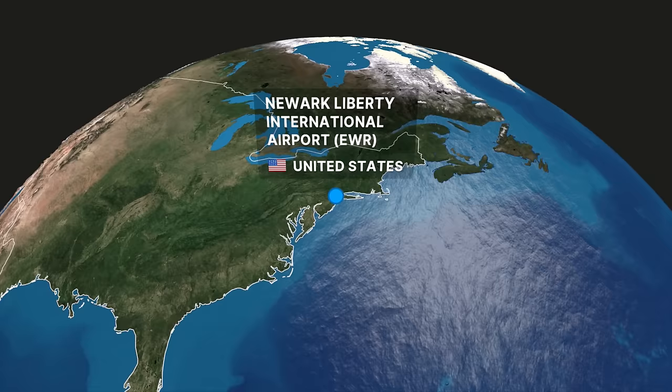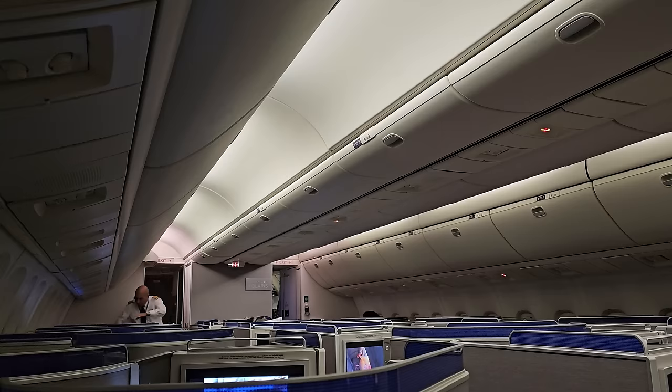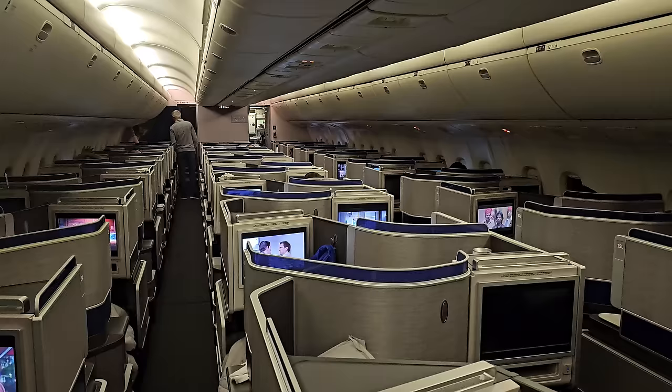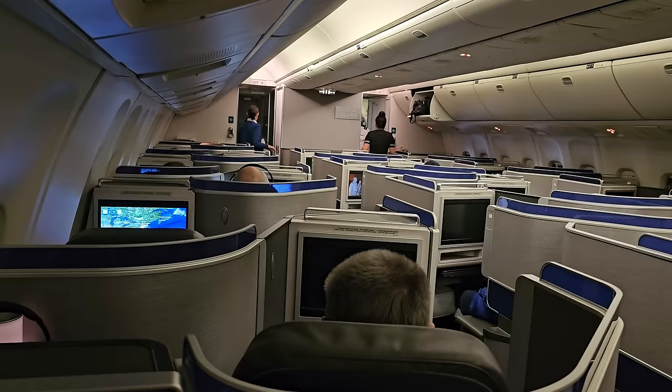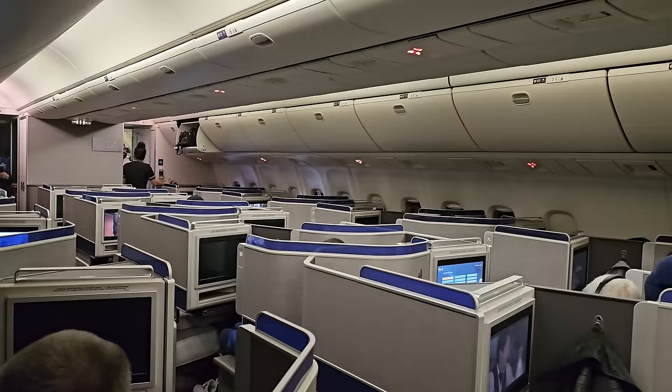Today's flight, UA110 from Newark to Heathrow, would be only 6 hours and 18 minutes from take-off to landing. This is one of 7 daily flights United has from Newark to Heathrow. Now that we're up in the air, let's have a good look at this United Polaris business class cabin and seat. Because the 767 is relatively narrow, the seating is laid out in a 1-1-1 configuration. This means that couples need to sit across the aisle from each other, or one behind the other.